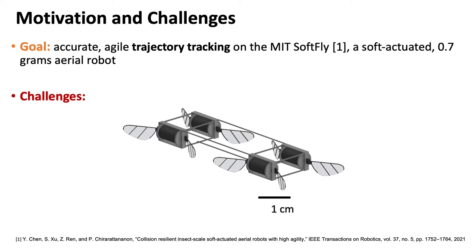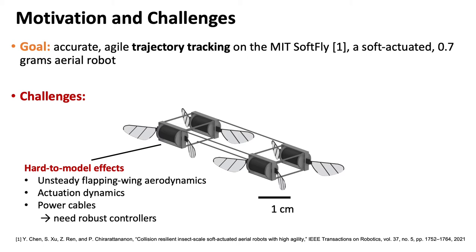Control of insect-scale aerial robots is challenging. First, manufacturing imperfections due to the small scale and hard-to-model aerodynamic effects induce large model errors, requiring robust controllers. Second, the small payload limits the onboard computation.